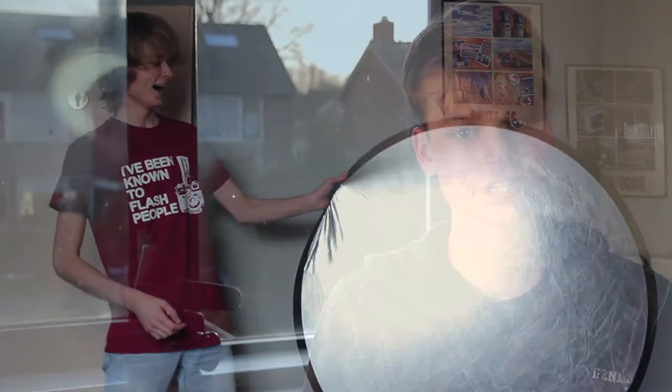Last but not least I have this reflector with a silver and a white side, which I am using right now because the sun behind me is really bright and I'm bouncing that sunlight onto my face. Really handy and sort of a natural way to produce light, and it's really nice for when you're going on a shoot with multiple people.